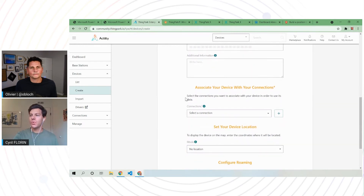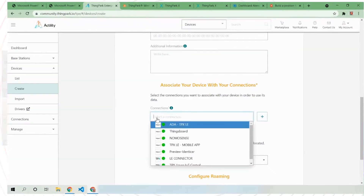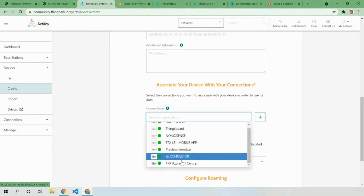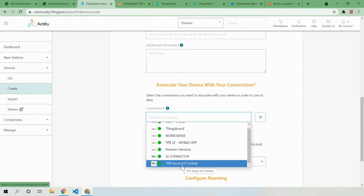The last and important part is where you want to push the data. You need to select a connection, and I have already created one to push data to Azure IoT Central.